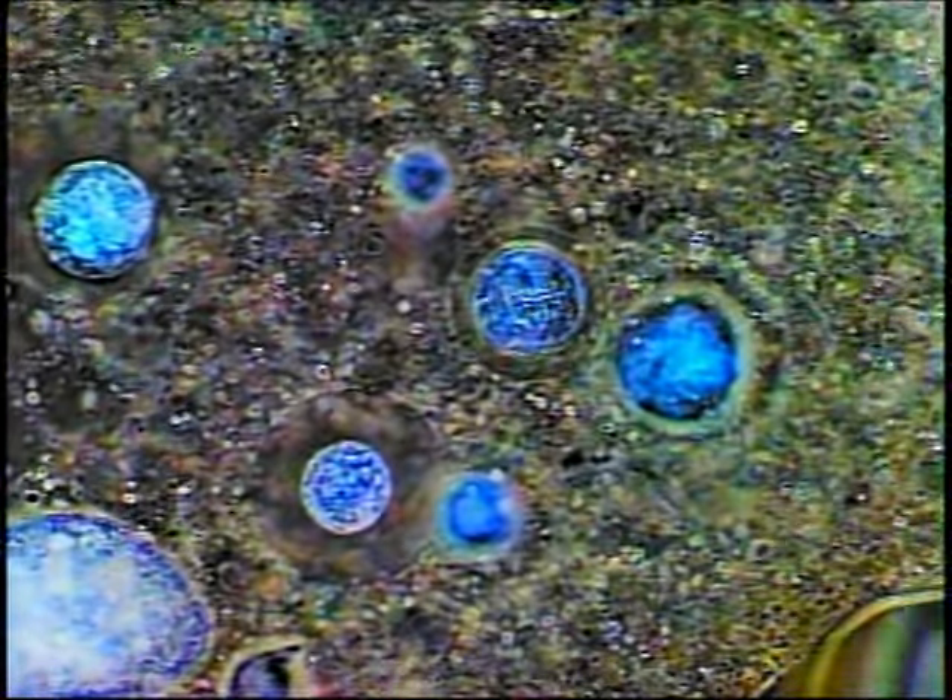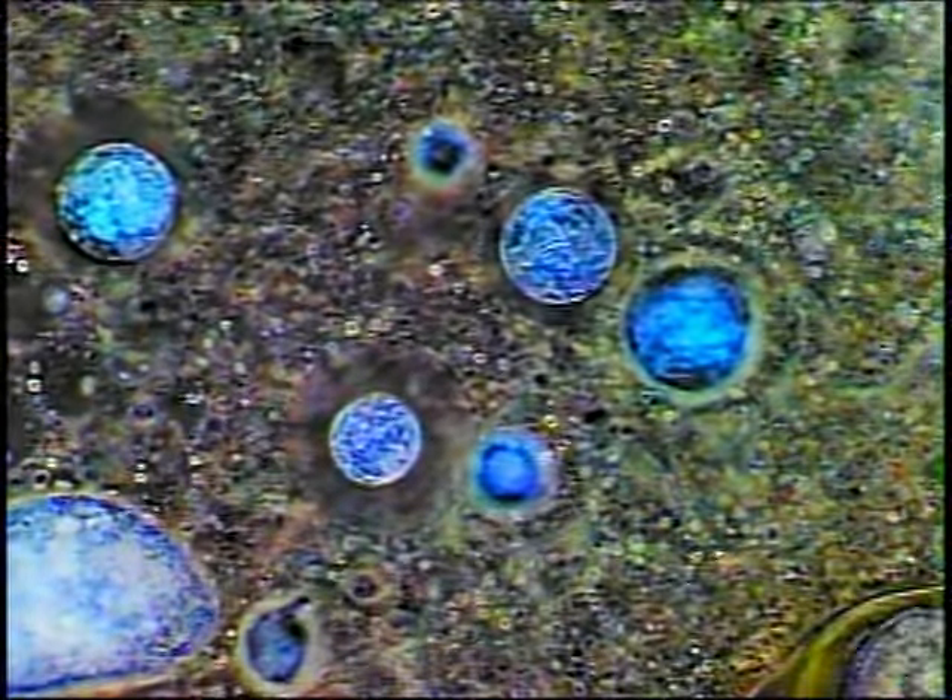Like all life forms, an amoeba utilizes information stored in DNA. It makes messenger RNA recipes for microtubules and chopper proteins. It assembles new membrane receptor proteins using amino acids from its microscopic prey. It might even reproduce by mitosis.